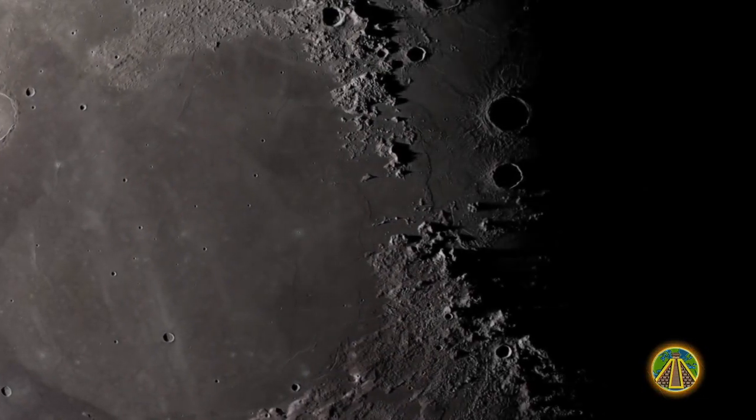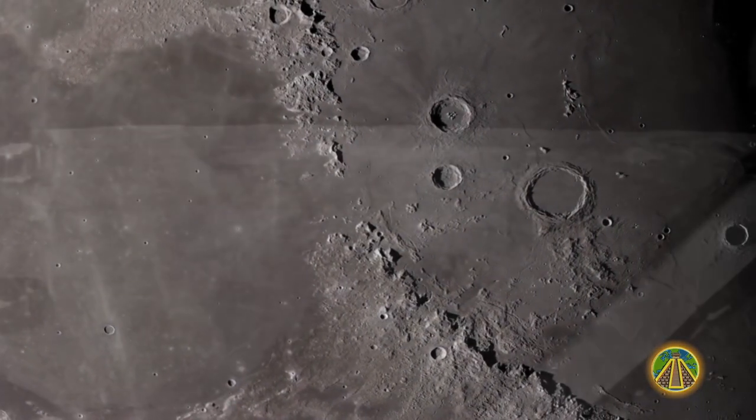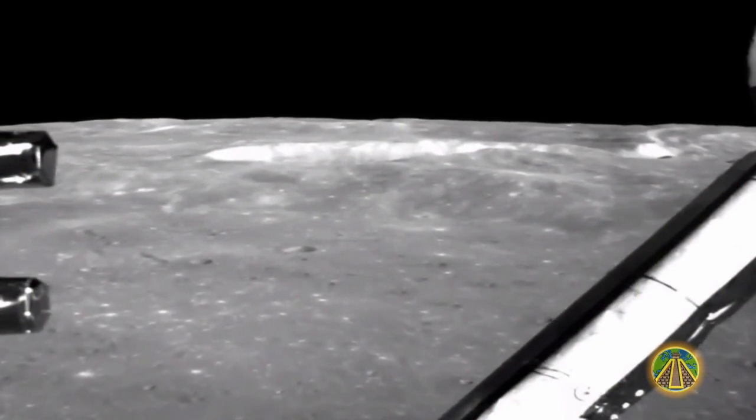2019 is the beginning of a new race to the Moon. In January, China made history after they achieved the first landing of a space probe in the South Polar Aitken Basin on the side of the Moon facing away from the Earth — a historical event.